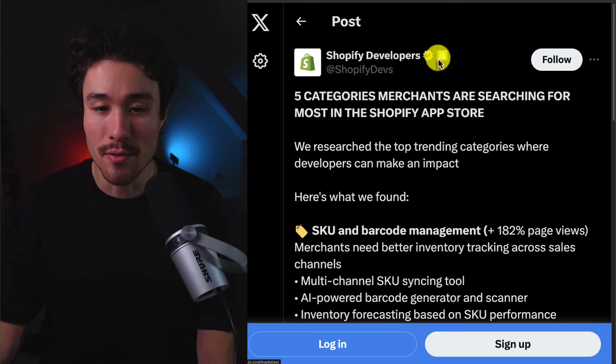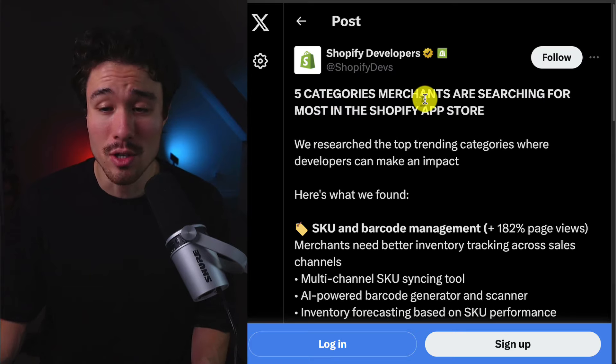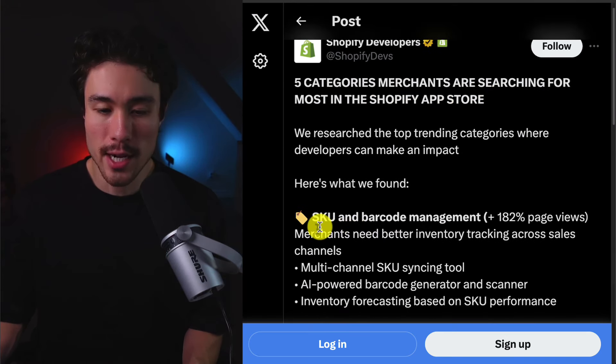This comes from Shopify Devs, who recently tweeted out the top 5 categories merchants are searching for most in the Shopify App Store. The first category is SKU and Barcode Management, which had a 182% increase in page views.